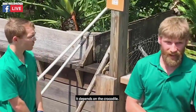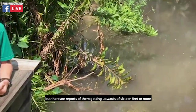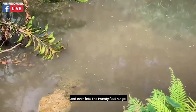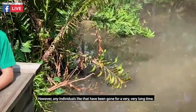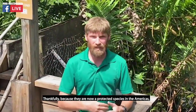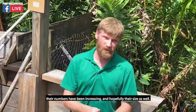That depends on the crocodile. American crocodiles usually max out at around this size, so he is a pretty average example of how big they can get. But there are reports of them getting upwards of 16 feet or more, and even into the 20-foot range. However, any individuals like that have been gone for a very, very long time — they've steadily been shrinking due to overhunting. Thankfully, because they are now a protected species in the Americas, their numbers have been increasing, and hopefully their size as well.